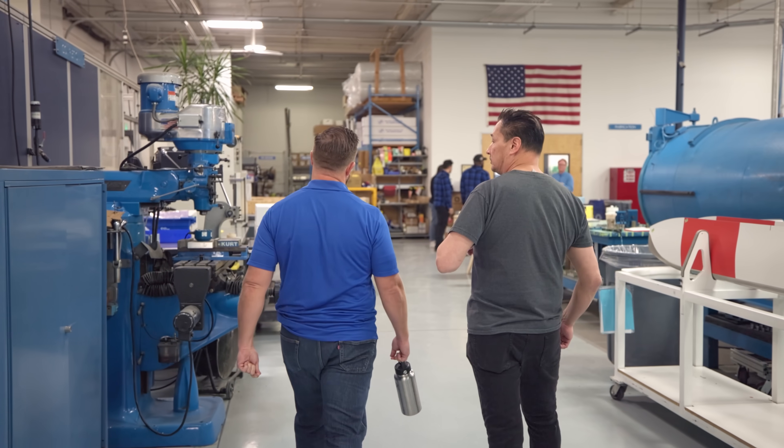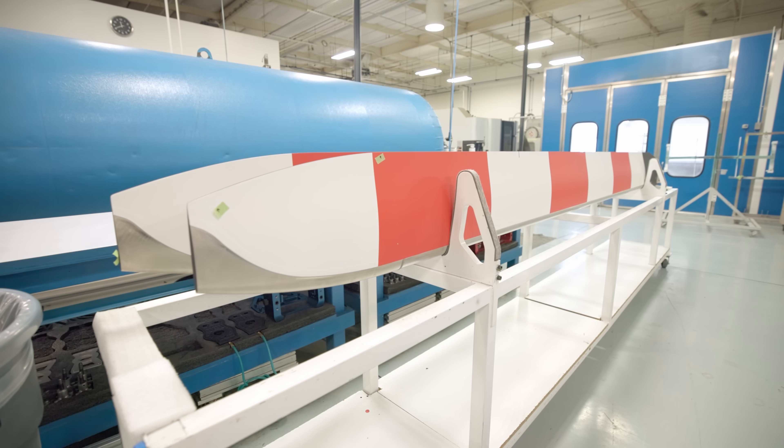Customer feedback is what led to the development and release of the Version 2 Jet Ranger blade, and that's how we've learned about most of the other things that we've changed and improved upon over the years.